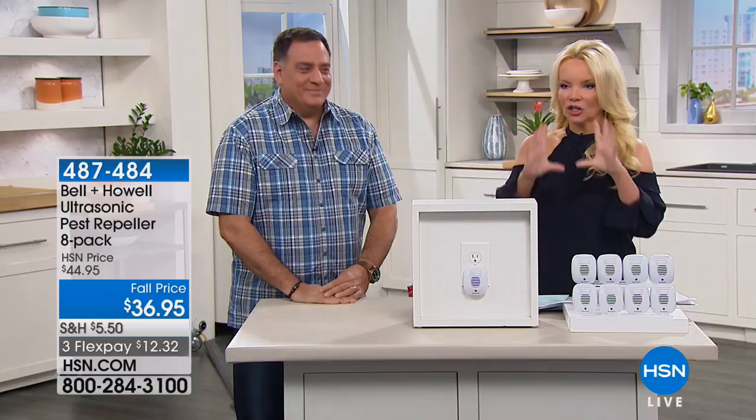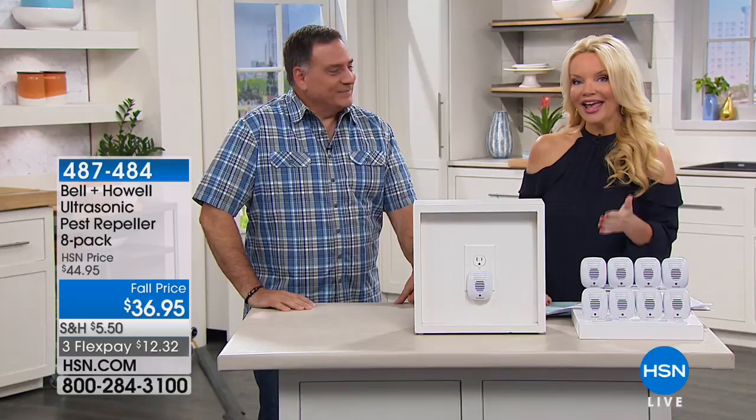I remember back in the day, we used to sell one unit and they were huge — we would sell them for $29.95. Today we are giving you eight for $36.95 and $12 and change on your charge card.